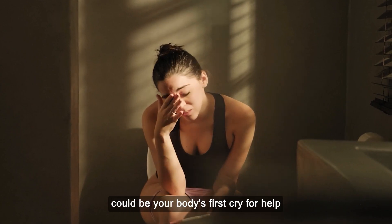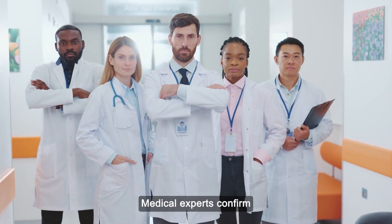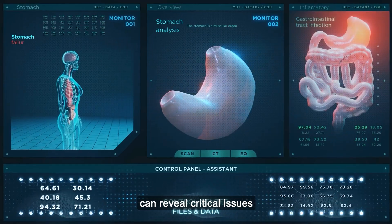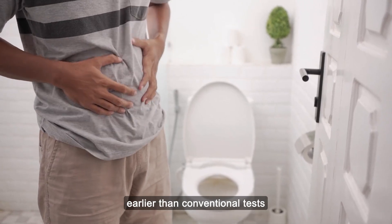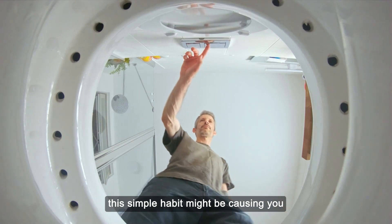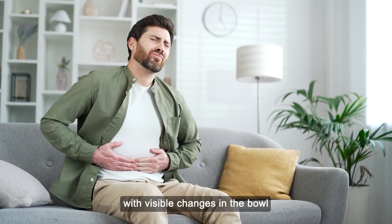What you see in the toilet could be your body's first cry for help, long before pain or other symptoms ever appear. Medical experts confirm that stool colour, texture and consistency can reveal critical issues in your liver, gallbladder, colon or pancreas, sometimes hinting at problems earlier than conventional tests. While most people flush without looking, this simple habit might be causing you to miss some of the earliest warning signs of serious health conditions that start with visible changes in the bowl.